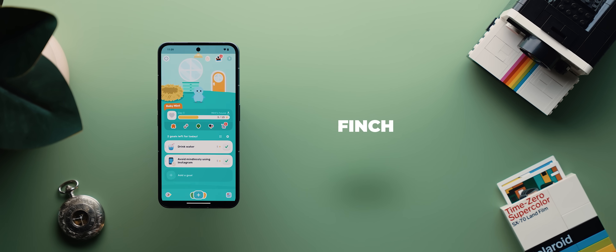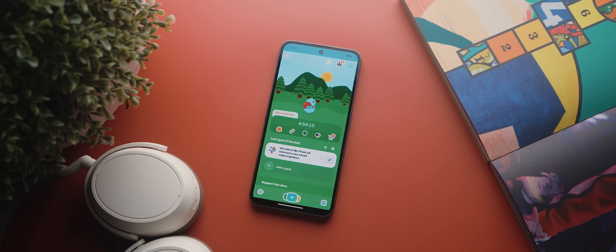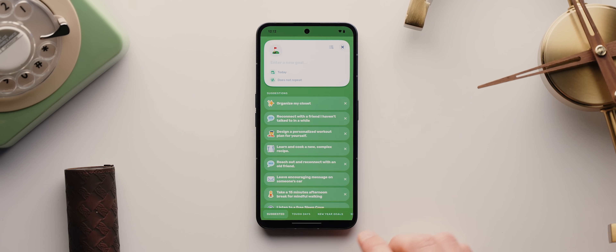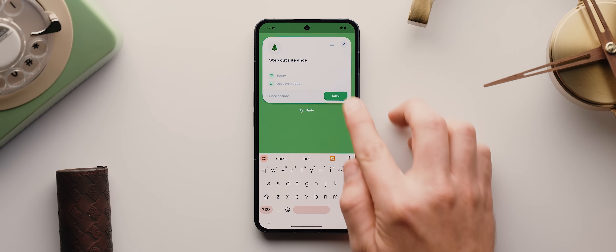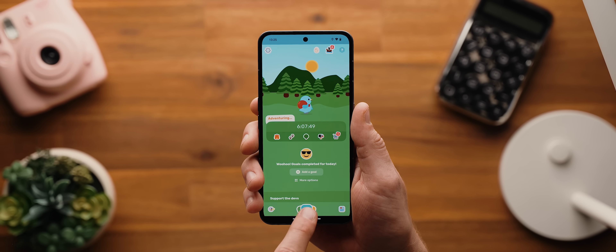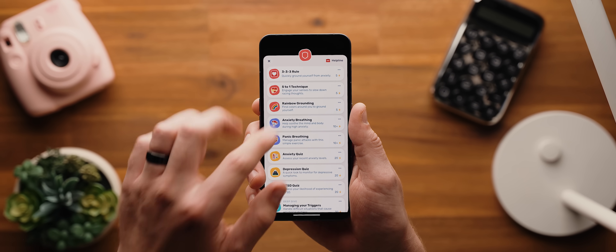Second to last today is Finch, an app focused on improving your own mental well-being. The app essentially gives you your own little digital pet and it then becomes your duty to look after it, but what's neat is that the way you look after your pet is actually by completing little self-care exercises like drinking water or avoiding social media for a day. The more you complete these exercises, the more your digital pet will grow, so you end up wanting to do more and more self-care exercises, which is exactly what the app is built for. It's also got a seriously impressive design and UI to go with, so definitely worth checking out.